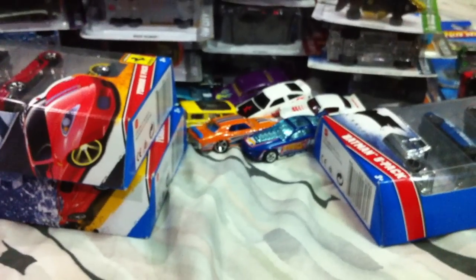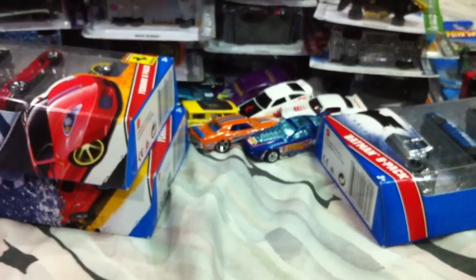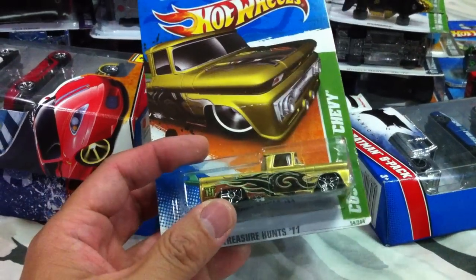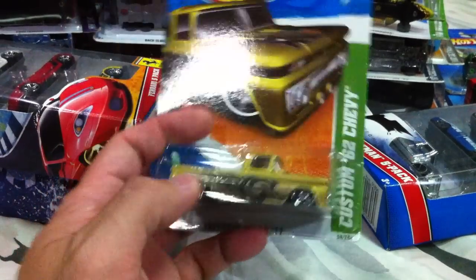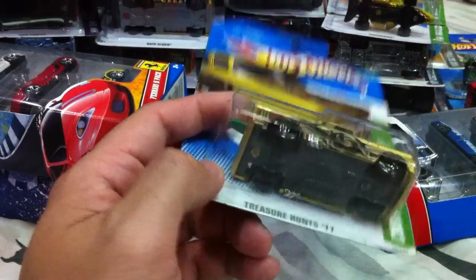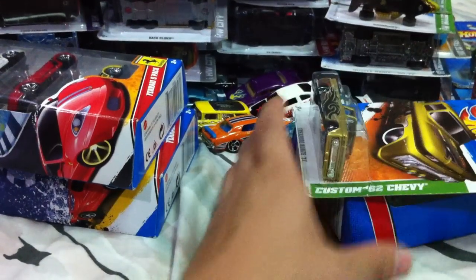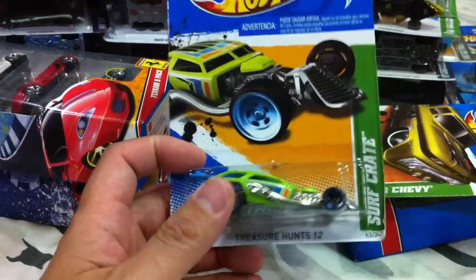On to some treasure hunts. First one I picked up at a hobby shop — the Custom '62 Chevy with a removable surfboard. The paint apps on this one are spectacular, done in metallic gold with a little bit of surfing deco. It's not a super but very very nice — a 2011 treasure hunt Custom '62 Chevy.